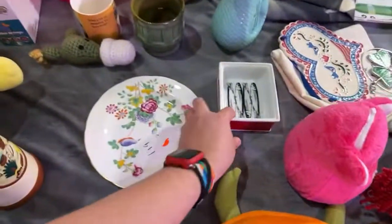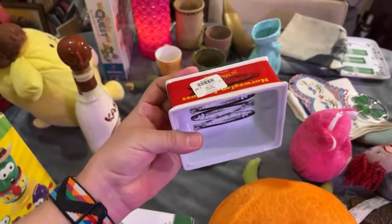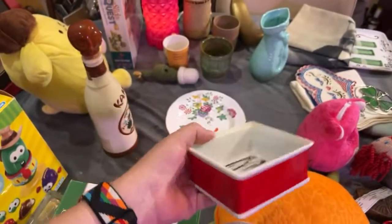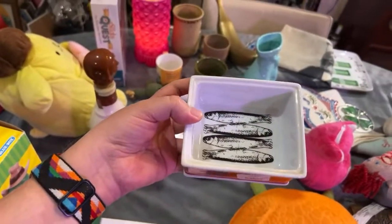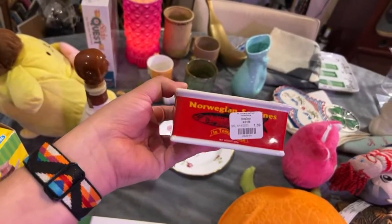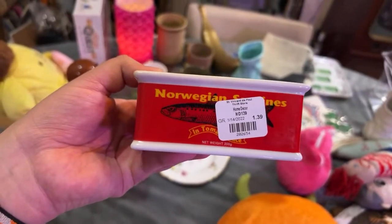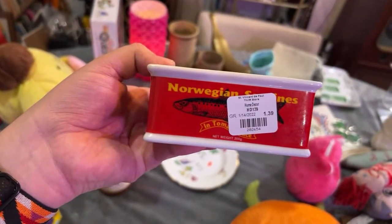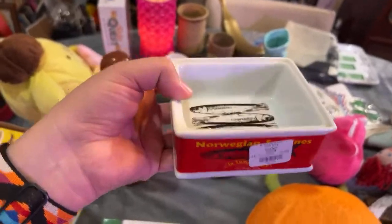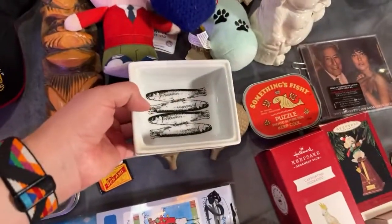Oh, and I almost forgot this — I absolutely love it. This was World Market, I got it at St. Vincent's. It's this little sardine dish. I thought it was supposed to have a lid, but all the ones I've seen online don't have a lid. It was 83 cents with my 40% discount. Norwegian sardines in tomato sauce. It goes very well with that little sardine puzzle — I just love collecting quirky things.